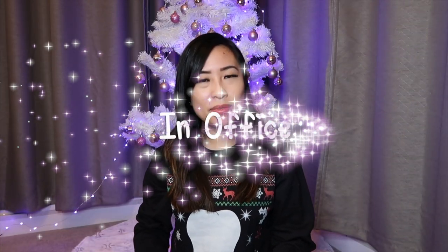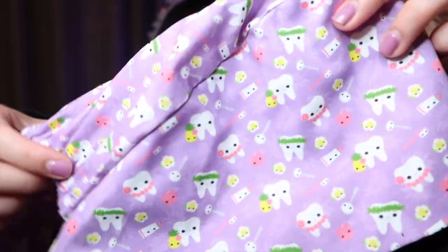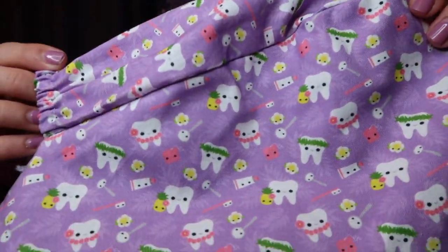The next category is in-office items. These are scrub caps from my shop — there are a lot of different tooth designs that you can choose from. Here are a few of the designs that I have.